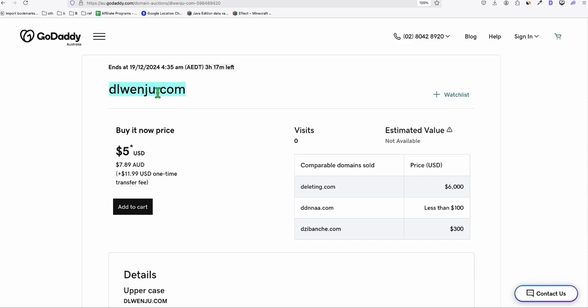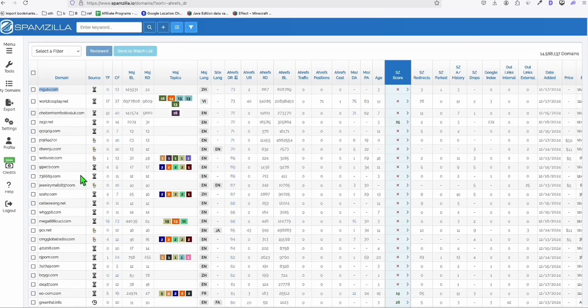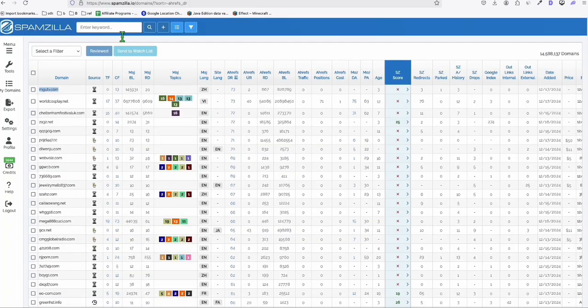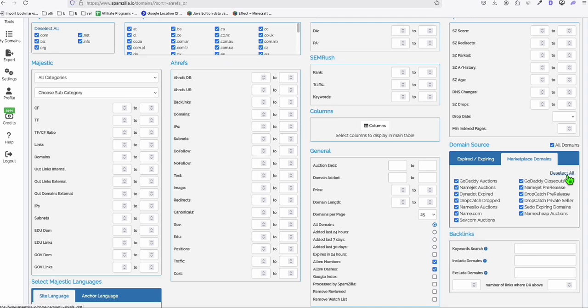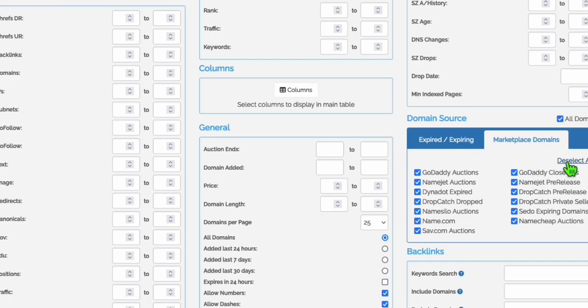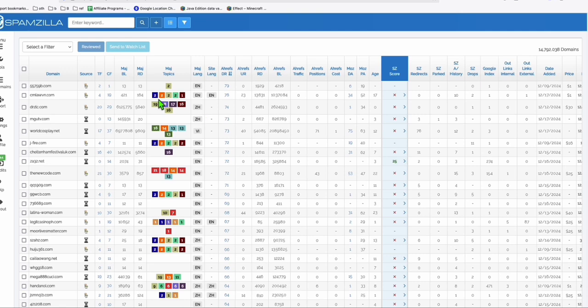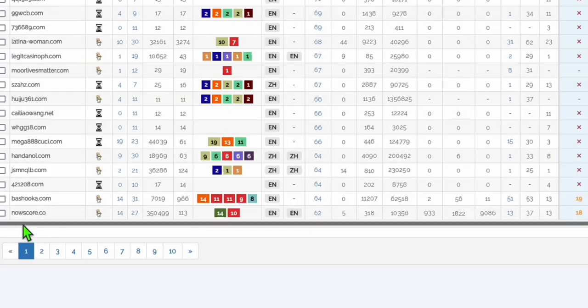If you want domains with keywords already ranking and want to see the data in Ahrefs, here's what you do. In the filter, go to Marketplace again, deselect all, and just choose GoDaddy Auctions. These domains are premium and you will get instant rankings if you can grab at least one. Click Apply Filter and you'll see lots of domains available in GoDaddy Auctions.